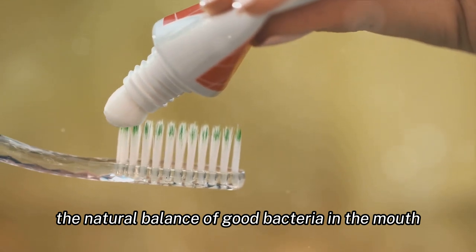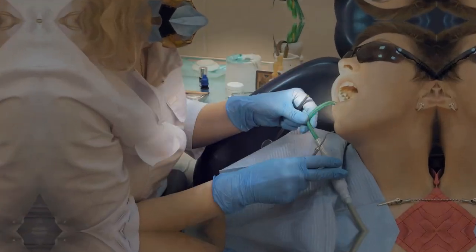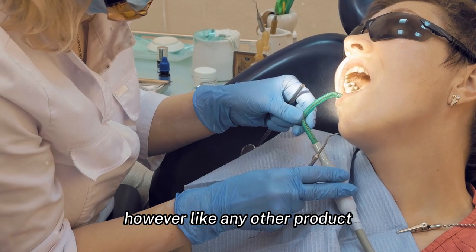They work together to support the natural balance of good bacteria in the mouth, promoting a healthy oral environment. However, like any other product, Prudentum has its cons.